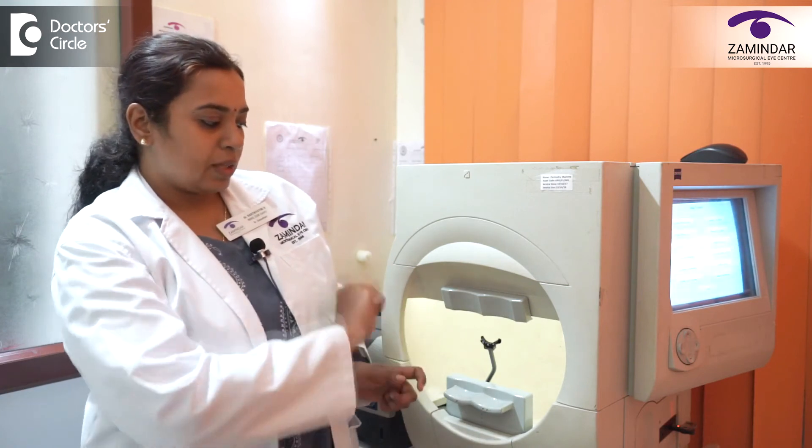This way we can know if there is any peripheral field loss. When the patient is focusing centrally, the lights that are missed in the peripheral area will be picked up by this instrument. It is continuously tracking the lights that are missed by the patient, and this gives us the field of vision. I would like to conclude that perimetry is one of the important tools in early diagnosis and treatment of glaucoma, which will help us restore the visual function. Thank you.